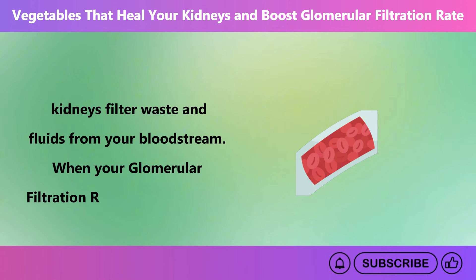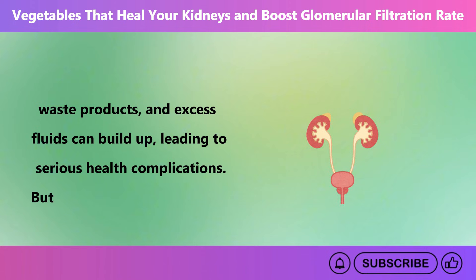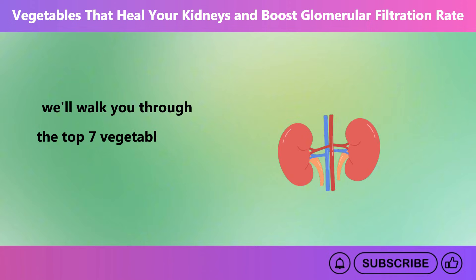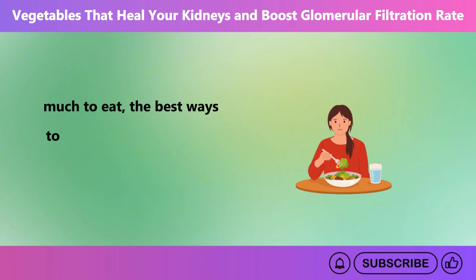When your glomerular filtration rate declines, toxins, waste products, and excess fluids can build up, leading to serious health complications. But don't worry. The exciting news is that certain vegetables can help heal your kidneys and boost your glomerular filtration rate. In today's video, we'll walk you through the top 7 vegetables that can support kidney health. We'll also guide you on how much to eat, the best ways to consume them, and any potential side effects.